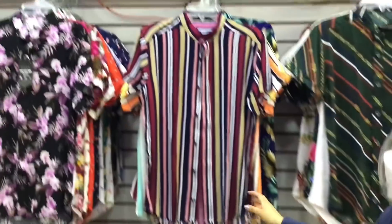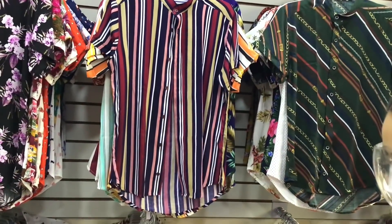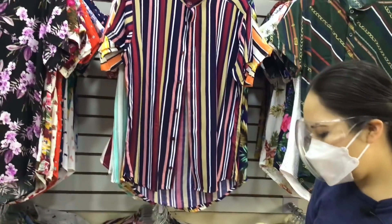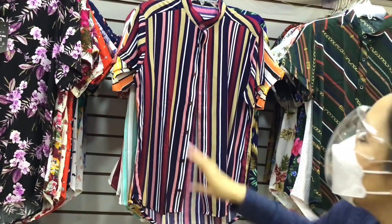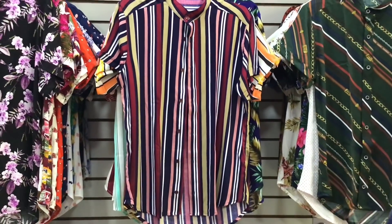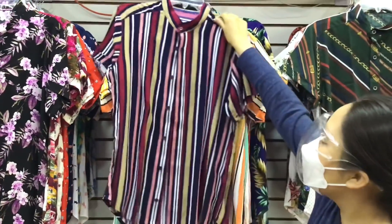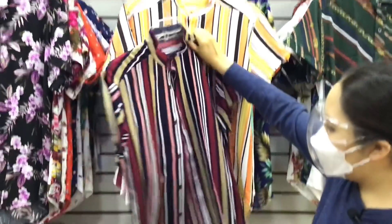De este lado ya empieza la talla grande. Hay que tener cuidado porque como es corte slim fit, las tallas vienen reducidas. Entonces si ustedes son mediana, mejor compren la grande; y si son chicas, compren la mediana — siempre vayan una talla más para que les quede bastante cómoda.